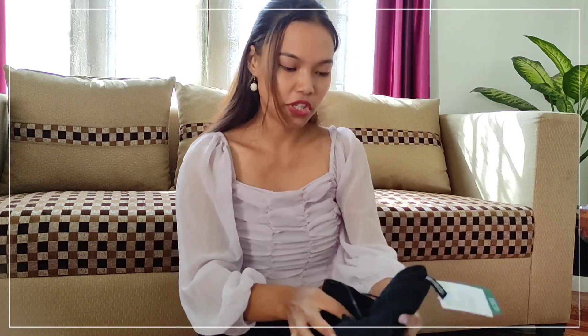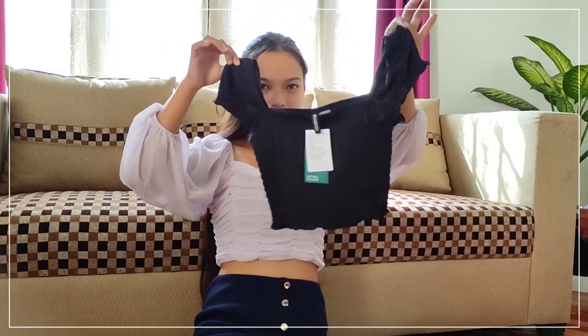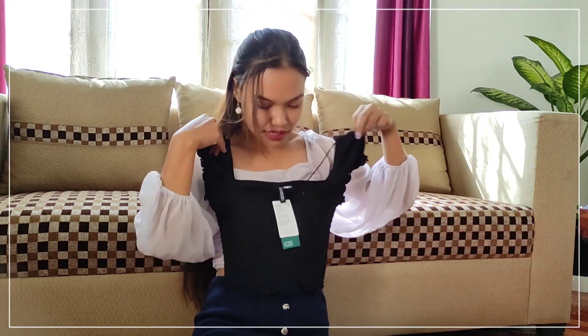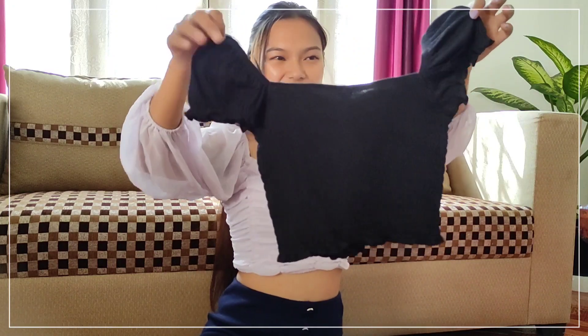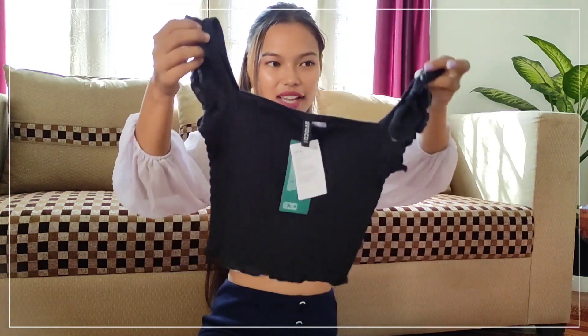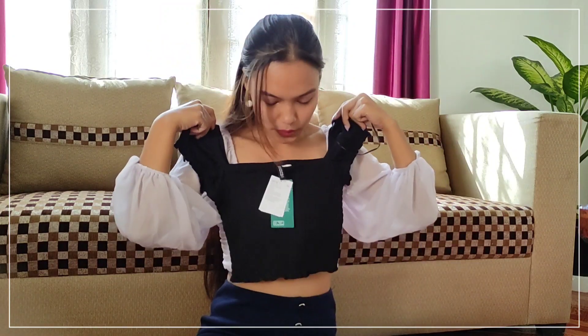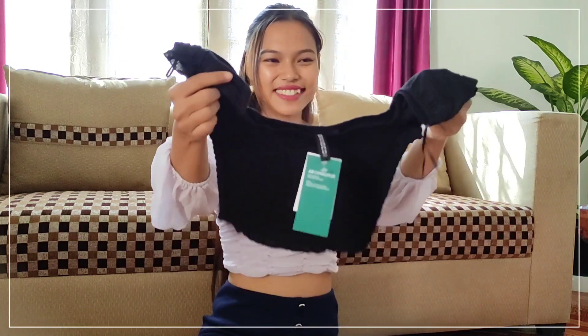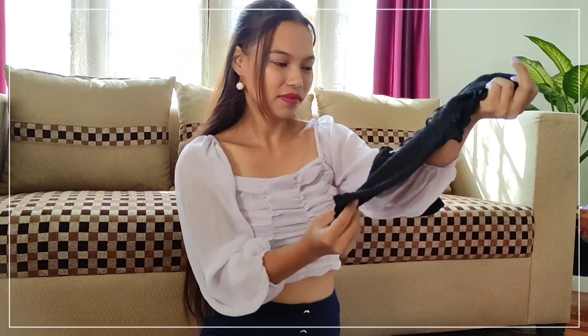The next thing I purchased from H&M is this crop top. I think it's quite similar to the one I'm wearing right now in terms of length. It might look tiny but I think once I wear it, it will be of appropriate size. It's so cute and I can already imagine myself using this top in different outfits.